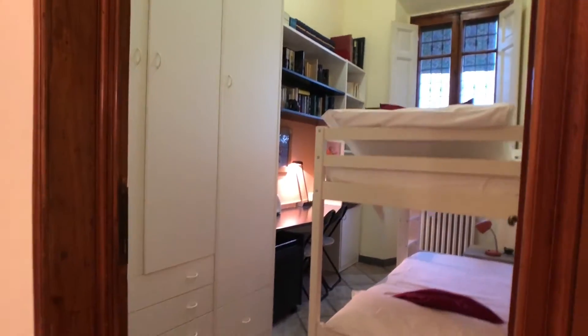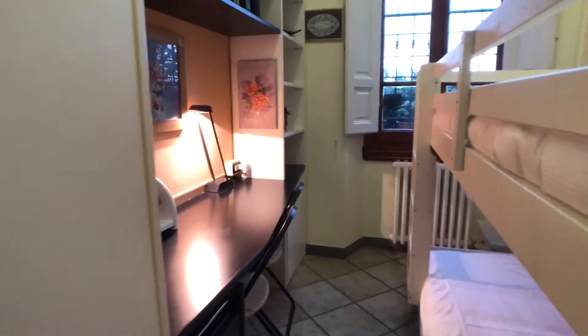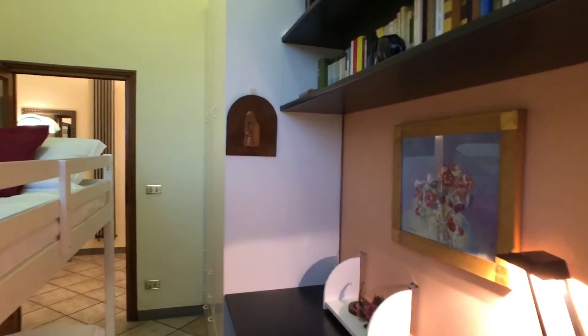This is bedroom number one, suitable for two persons. Here we have a desk and some shelving.